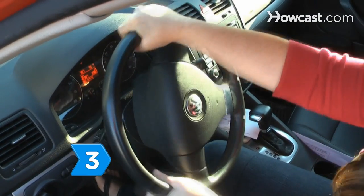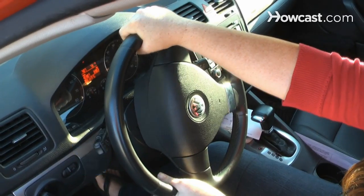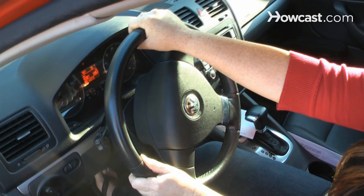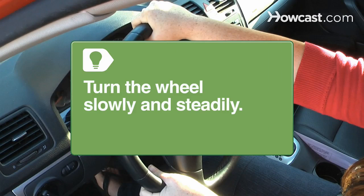Step 3. Turn the steering wheel in the same direction you're skidding, whether your back or front wheels are sliding. Ignore the impulse to steer the other way. Turn the wheel slowly and steadily to avoid oversteering and starting a new skid or spin-out.